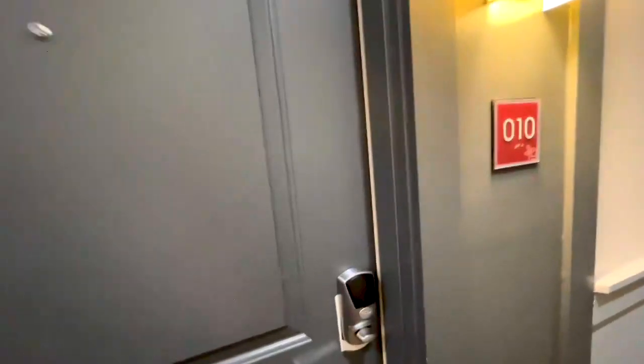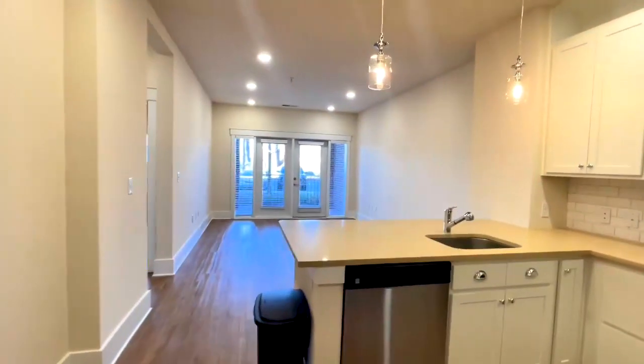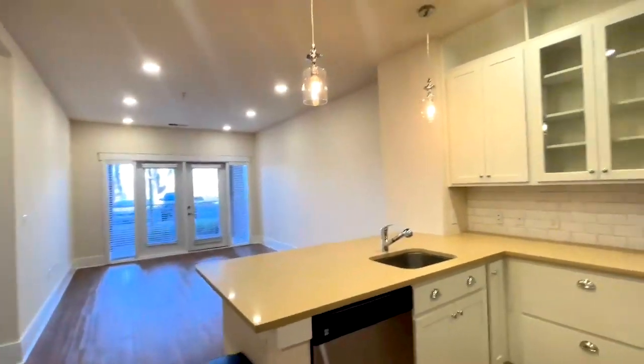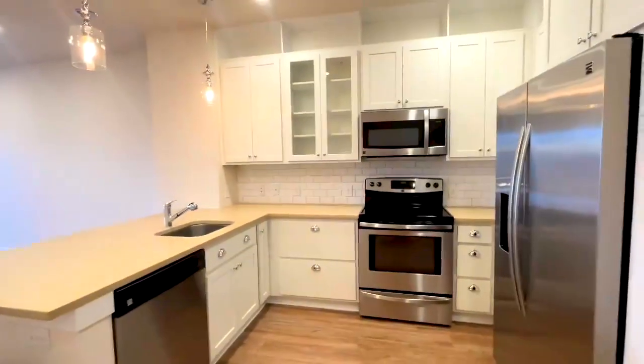All right, so here we are at apartment 10 in Building 10. Right as you walk in, you're going to see your beautiful kitchen and living area, all that beautiful sunlight coming in.